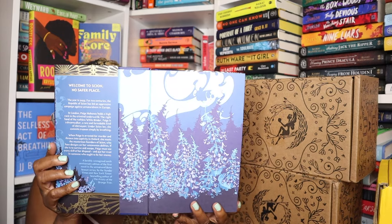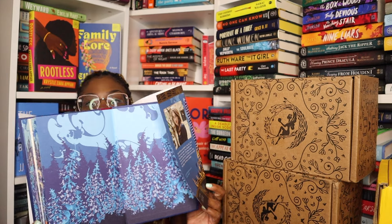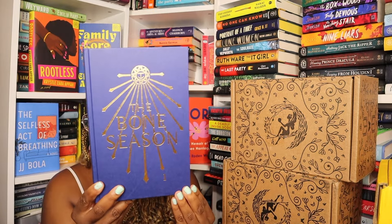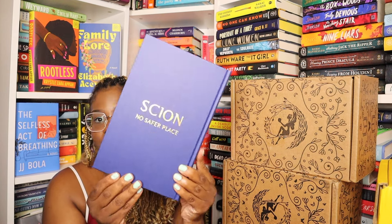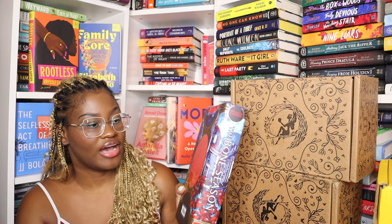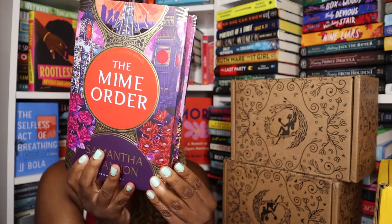Here are the end papers and the other side. Let's see how it looks naked — stunning. On the back it says 'I am Paige Mahoney, I am the pale dreamer.' Now let's see the next book — I think this one might be my favorite edges, these are so pretty. This is the cover and this is the back.